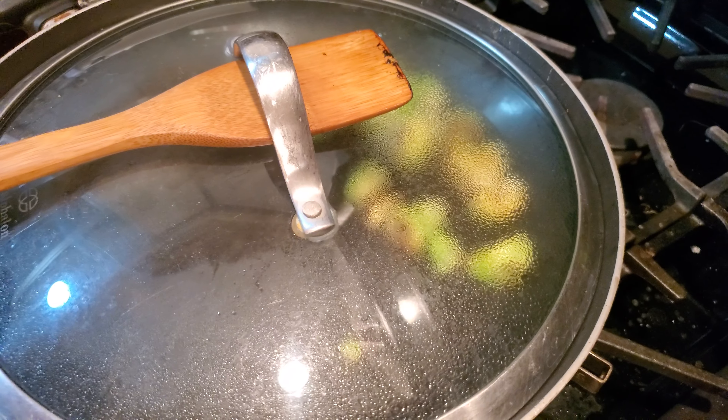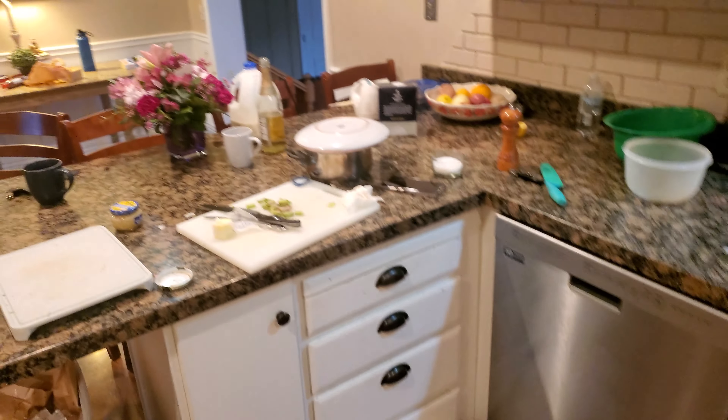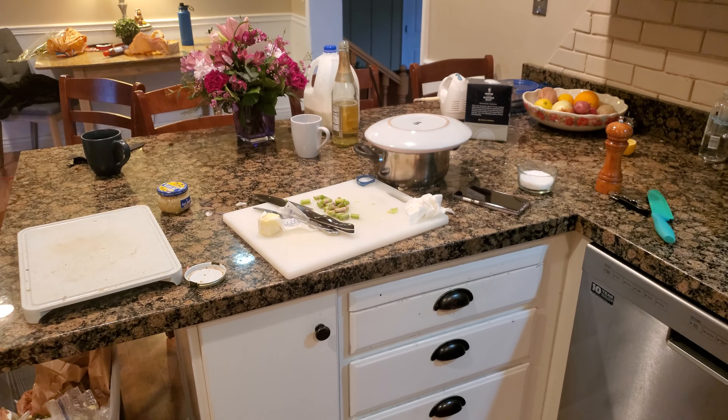The steaks are just sitting there ready to go and it just had a little bit of brussels sprouts left over, potatoes, and the asparagus are over here. We are just about done.